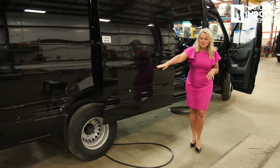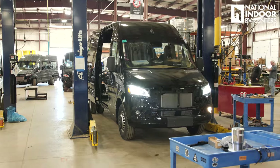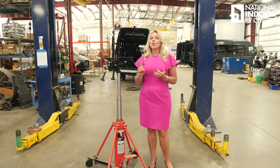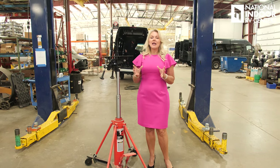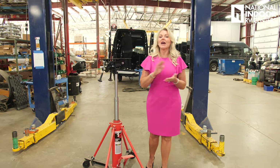They've even made the cutouts for the outlets on the exterior of the van. This is the area where the chassis is put on the lift and they add the suspension — either the Sumo Springs or the VB Air Ride, which is an upgraded air suspension. That's the first approved air suspension for the Sprinter chassis out of the Netherlands.